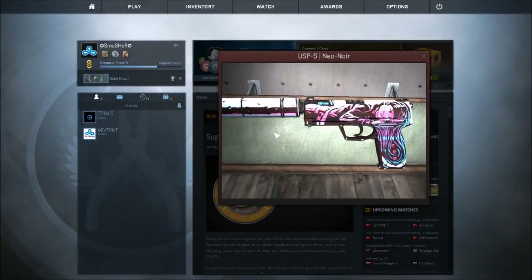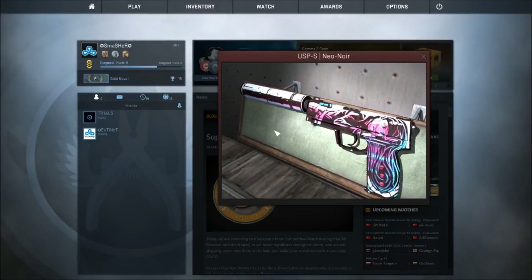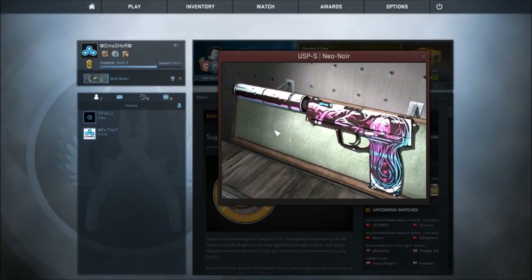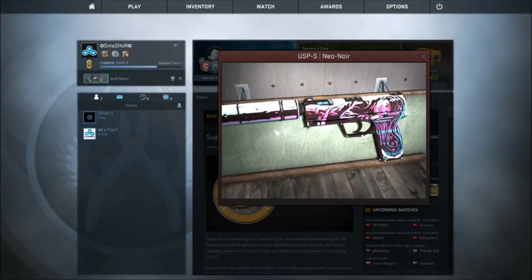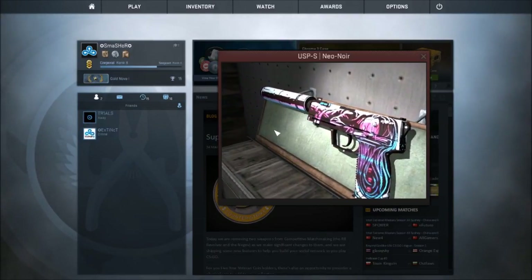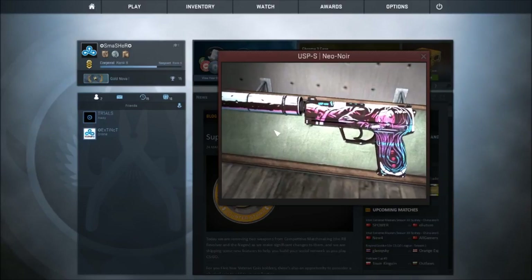At number 3 we've got the USP-S Neo Noir. Fun fact: Noir is black in French — I learned that one in French class. This skin is actually new. I just like how there's all the bright colors; I really like bright skins, and pink and purple are like one of my favorite skin colors. I kind of like this skin because it resembles those colors. It's a very nice skin, although because it's new it's really expensive. I really want this skin — I think I'll get it one day once it's a bit cheaper. It comes in at number 3.